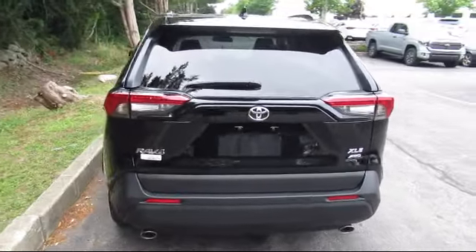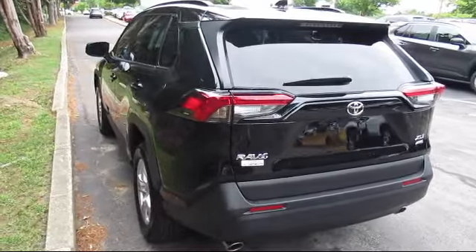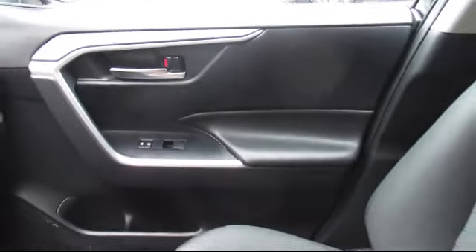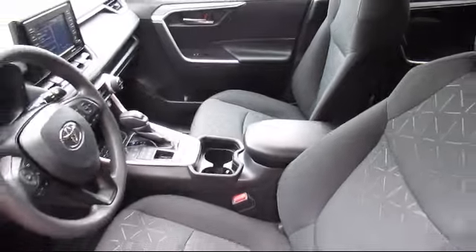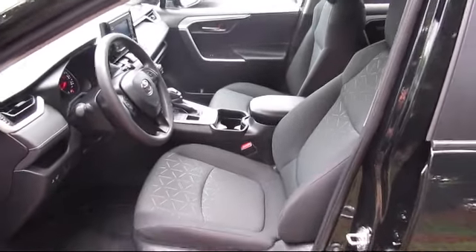Every Toyota certified vehicle goes through a 160-point quality insurance inspection by Toyota factory trained technicians and includes a 12-month, 12,000-mile limited comprehensive warranty.